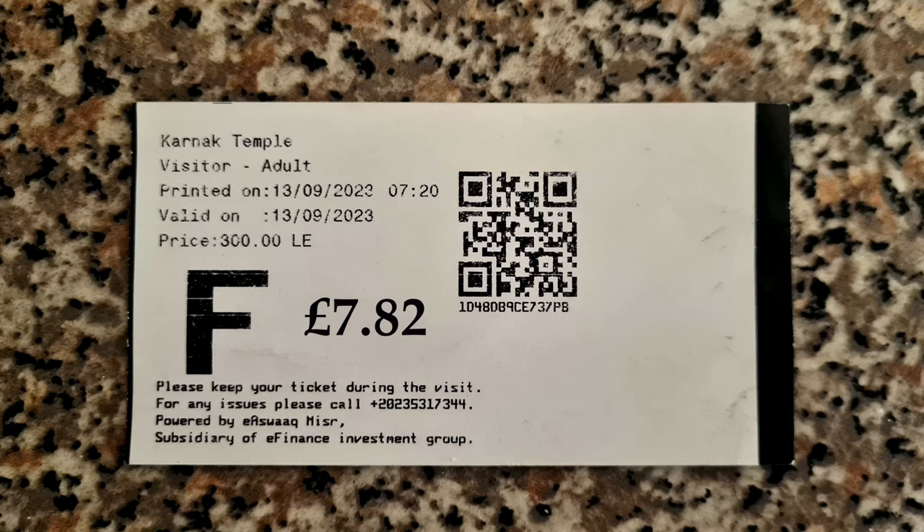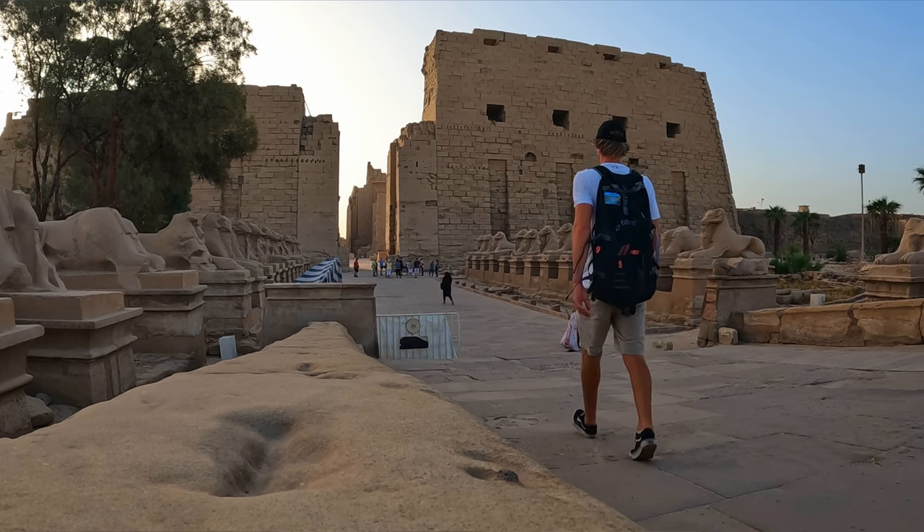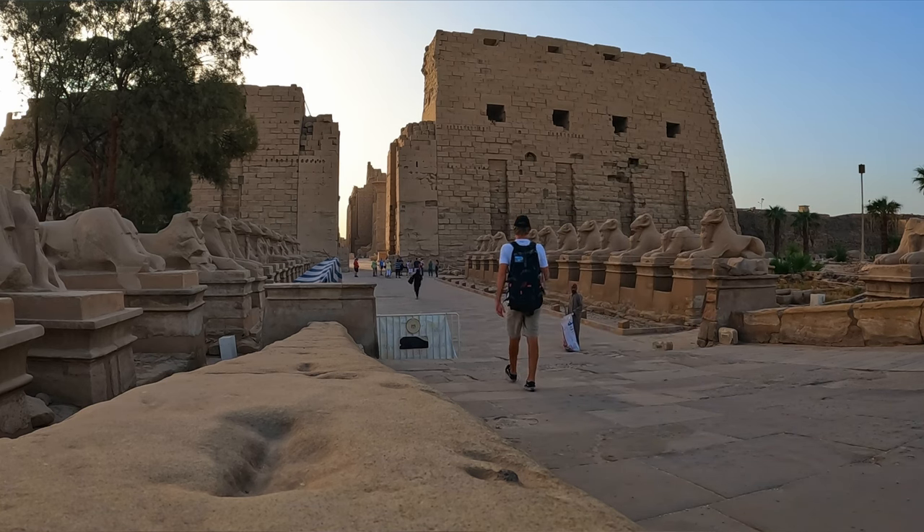It costs 300 Egyptian to get in, which seems like the standard price around 300 to see the temples. But you can't complain — that's like eight or nine pounds. It's definitely worth coming in the morning because right now there's literally nobody here. I've pretty much got the whole place to myself, and it's the middle of the season — summertime, school holidays. So definitely worth coming in the morning.